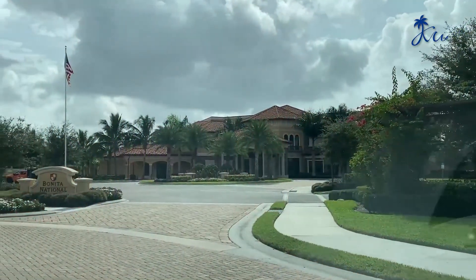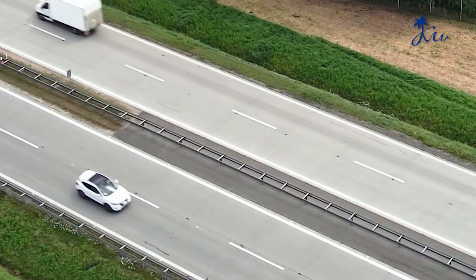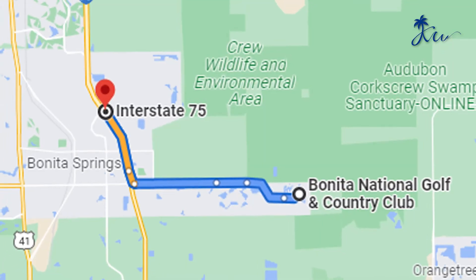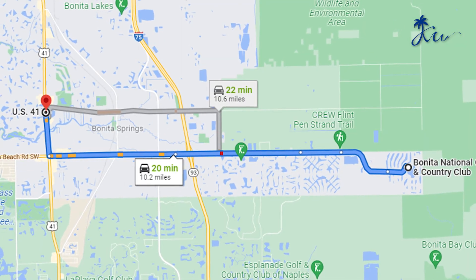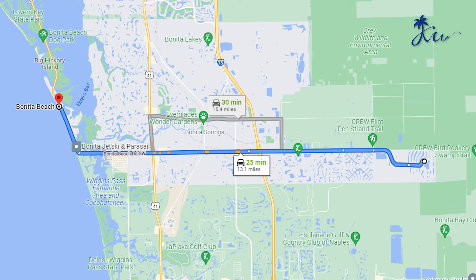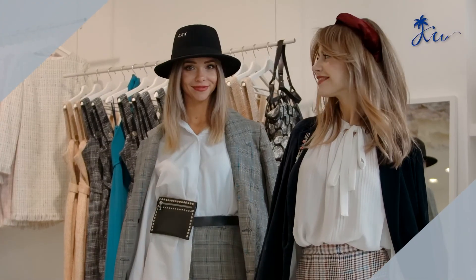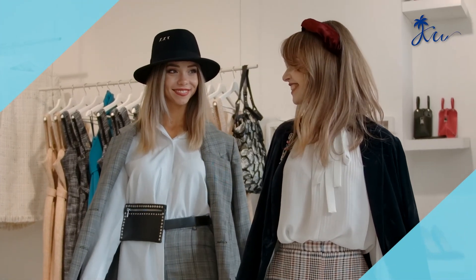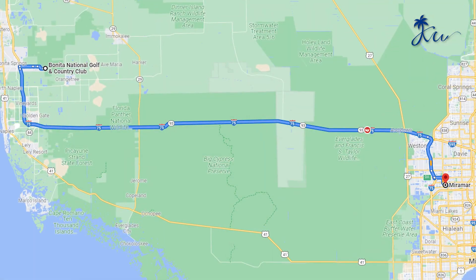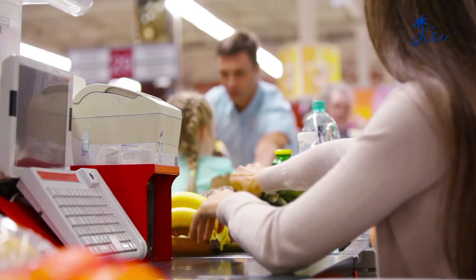Residents who move here enjoy a community that's tons of fun with low fees, quiet yet close to Naples, the highway, airport, and shopping. It's located less than 10 minutes from I-75 and about 15 to 20 minutes to the US-41, also known as Tamiami Trail, and 20 to 25 minutes to the closest beach, Bonita Beach. Looking for high-end shopping, you've got multiple main shopping areas and dining options located less than 15 miles away, including Miramar Outlets and Coconut Point. And for the home, there is a grocery store plaza within five miles.